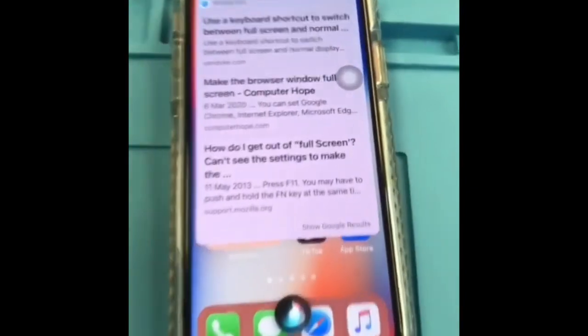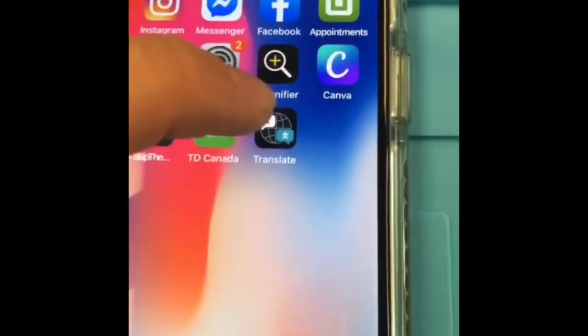It can understand you better and it's minimal. iOS 14 now has a built-in translate app and it works really well.